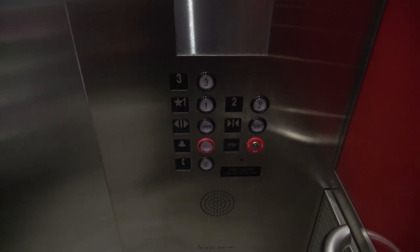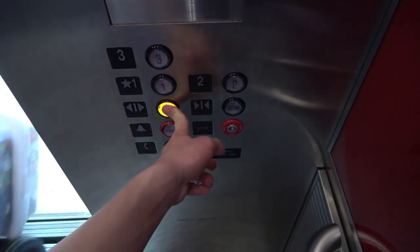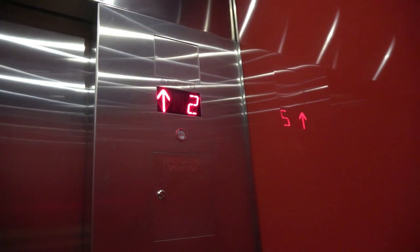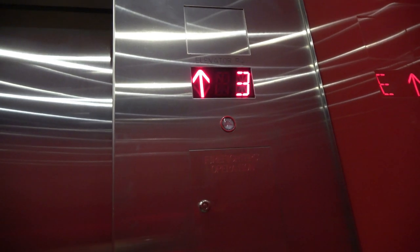First floor. Going up. That was a very loud voice. Anyway, this elevator was a lot busier last time I filmed this, so I finally have a better chance to get a much better take of this video. Third floor. Listen how loud that voice is.